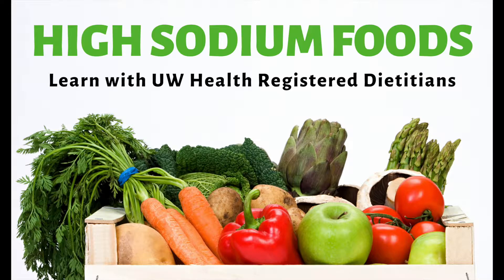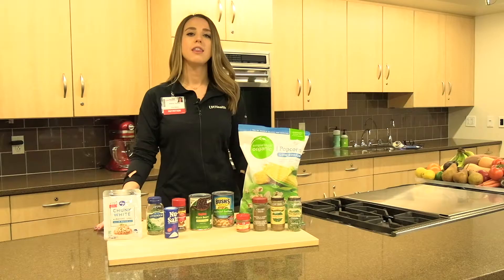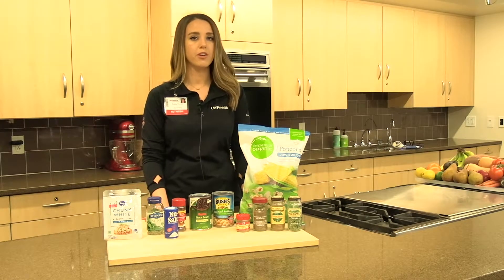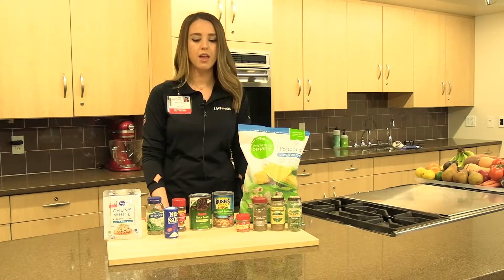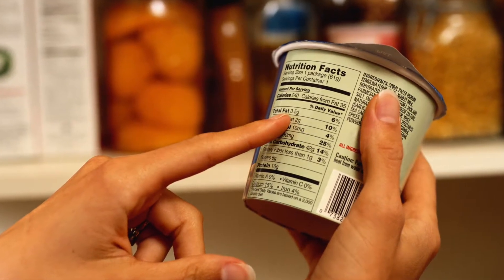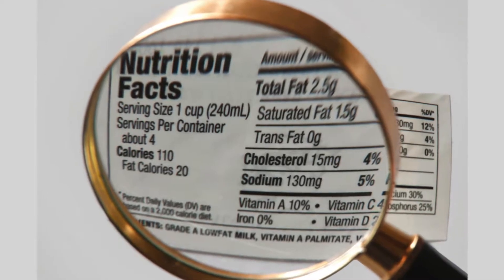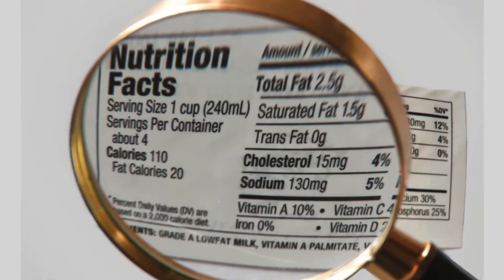Our goal is to have less than 2,000 milligrams of sodium per day. The best thing that you can do is look for foods with less than 140 milligrams of sodium per serving. So you want to look at the back of the package and look at the nutrition facts label. The number next to sodium should be 140 or less.